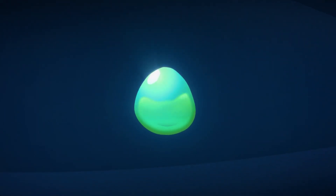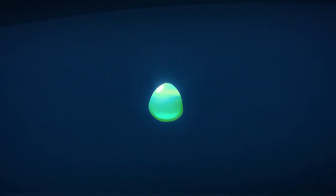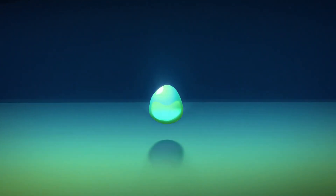This is a drop of the future. Yes, it's small, but as we know from the past, small steps can lead to giant leaps. This is a drop of synthetic fuel, and it's about to make history.